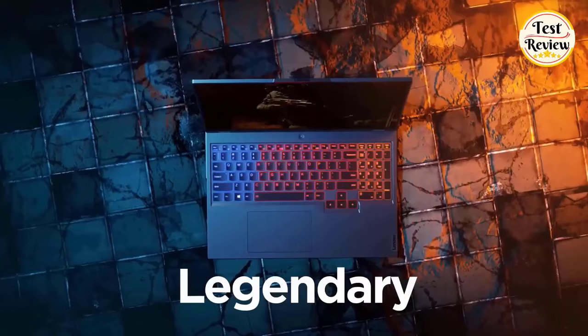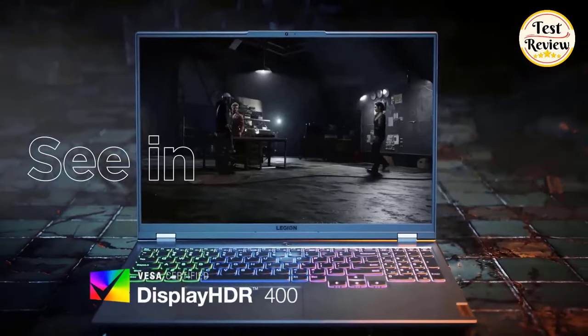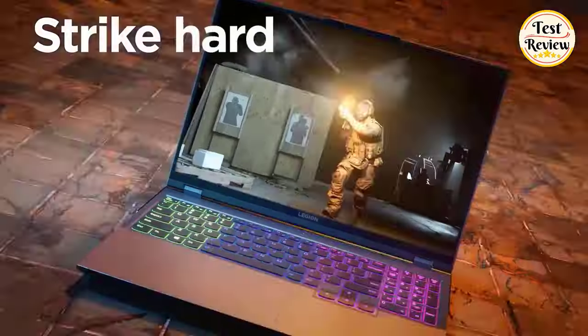The laptop enables comfortable and accurate typing even in dim lighting conditions. With 6GB GDDR6 video memory, it provides solid image quality for internet use, movies, basic photo editing, and casual gaming.